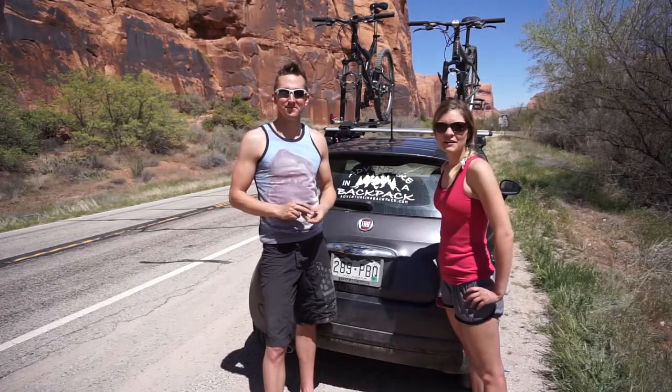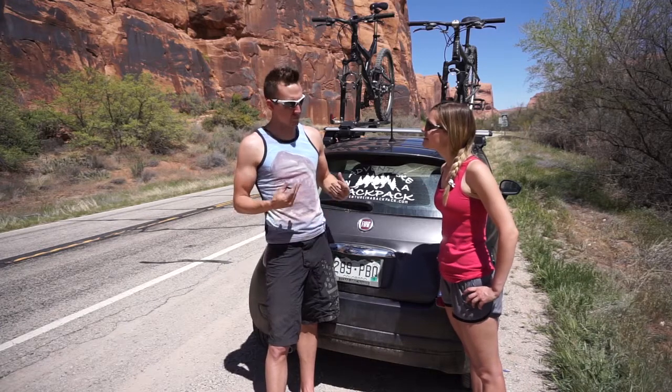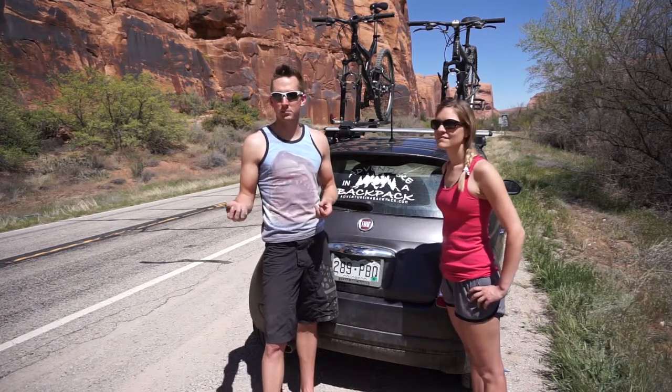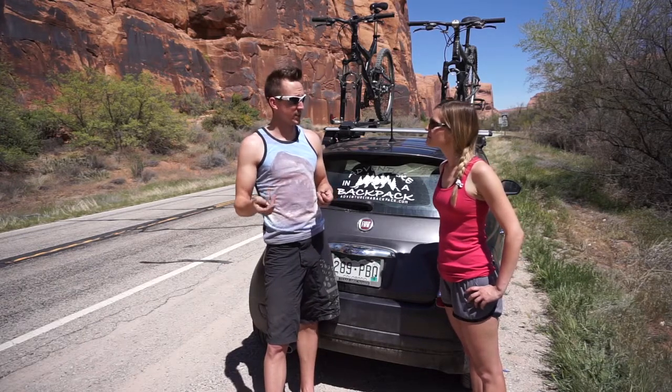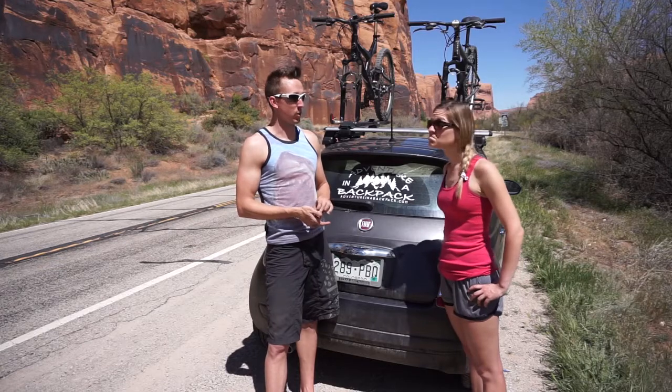So we just got done climbing here on Wall Street in Moab. What did you think of it? Pretty awesome area. It's really good for us as beginners, as well as anybody who's more advanced. We did some lead climbing and some top roping on some 5.5, 5.6, 5.7, and 5.8 routes, and they were awesome. They were all really, really good routes.